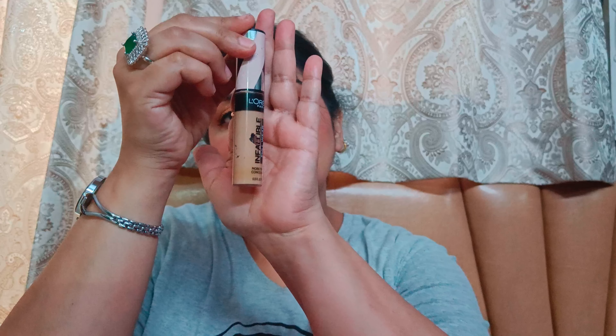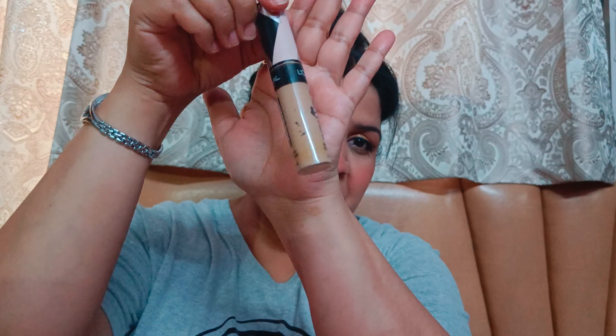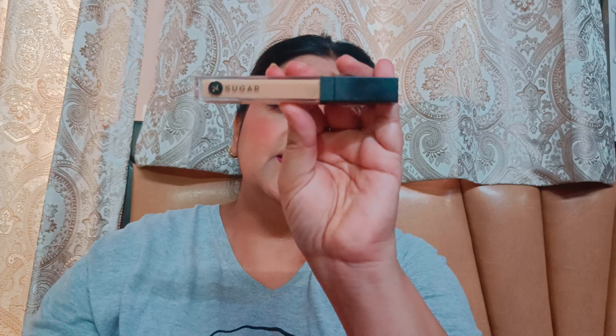My top five concealers. Number one is L'Oreal Infallible Concealer. This concealer is almost full coverage — you can see I need to repurchase again. This is a very good concealer. Number two is Sugar's concealer.